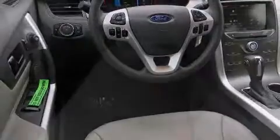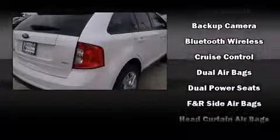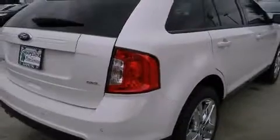Ford ensures the safety and security of its passengers with equipment such as dual front impact airbags with occupant sensing airbag, front and side impact airbags, traction control, brake assist, ignition disabling, and four-wheel disc brakes with ABS. With electronic stability control supplementing mechanical systems, you'll maintain precise command of the roadway.